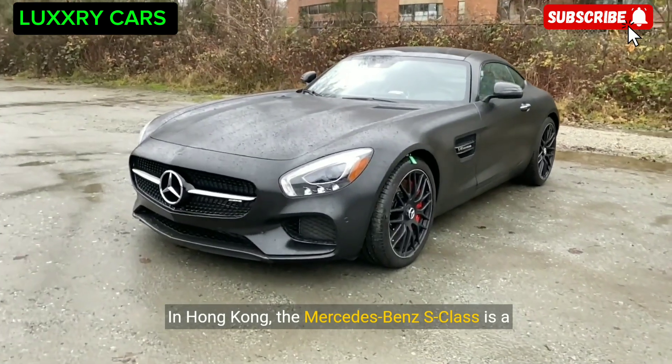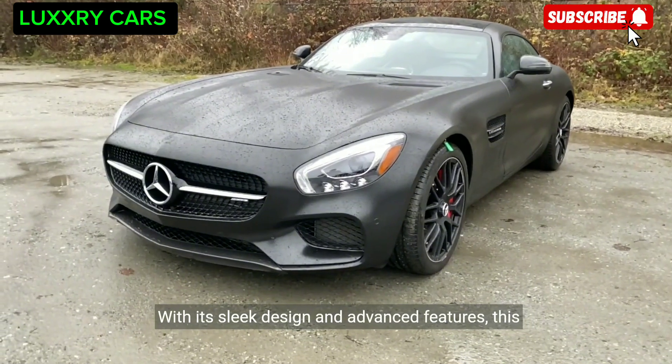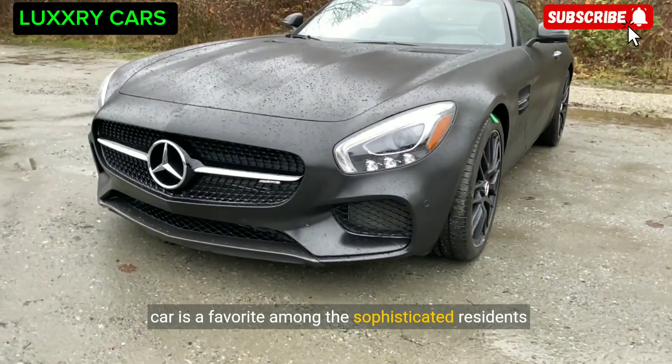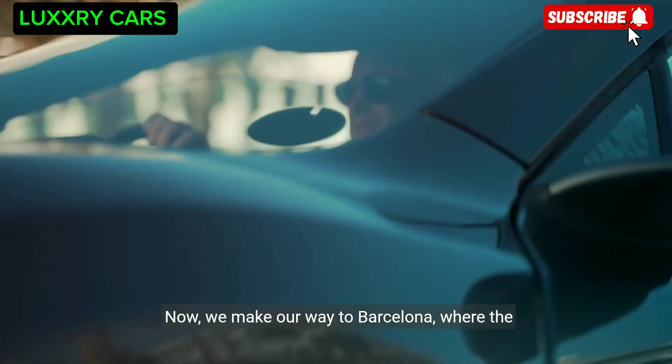In Hong Kong, the Mercedes-Benz S-Class is a symbol of luxury and refinement. With its sleek design and advanced features, this car is a favorite among the sophisticated residents of this bustling city.